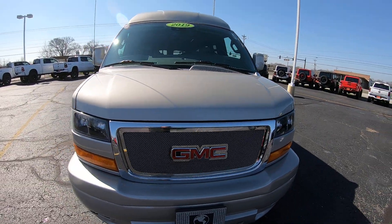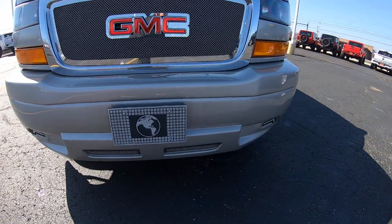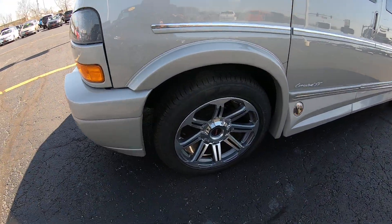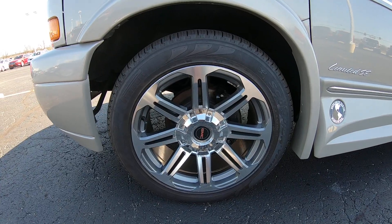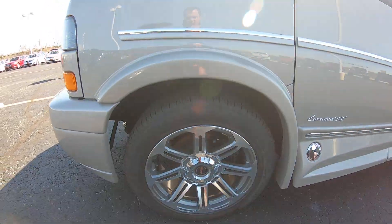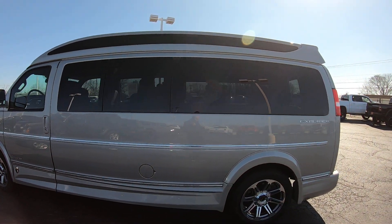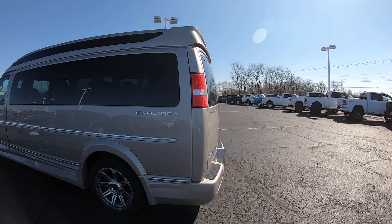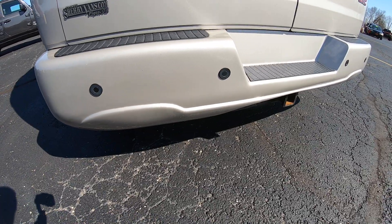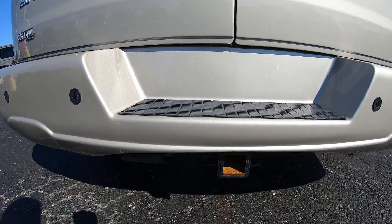There are no scratches on the front whatsoever. It has an upgraded front bumper with LED lighting on the bottom, and that front bumper is in immaculate condition. With only 15,000 miles, this thing is pretty much in perfect condition. The upgraded factory wheels look great, and the tires are in wonderful condition. On the back, there's an upgraded rear bumper painted to match, and it has sensors built into the back bumper to notify you when you're getting too close to an object behind you.